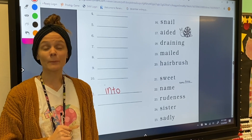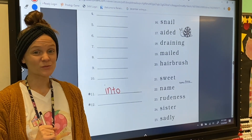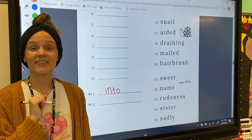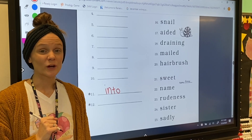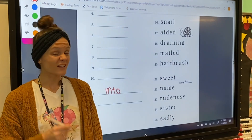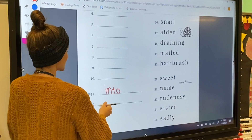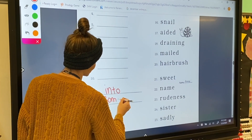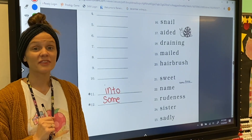For number 12, we're going to spell the word 'something.' This word has two parts: 'some' and 'thing,' which makes it a compound word. 'Some' is a sight word, so it isn't spelled like how we hear it — we just have to know it. Some is spelled S-O-M-E. Now let's write 'thing.'